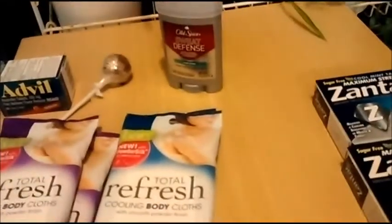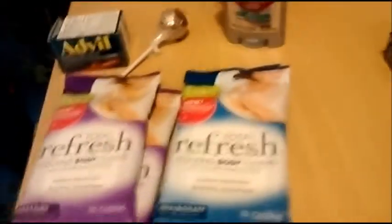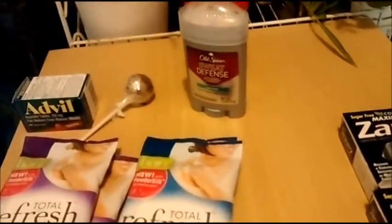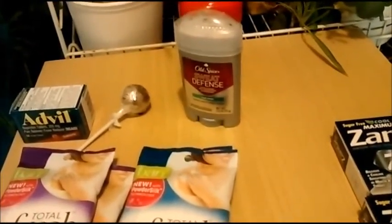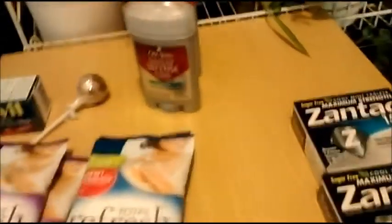All these Refresh Wipes are 94 cents. I had a dollar coupon so I got 6 cents overage. I got four of them.